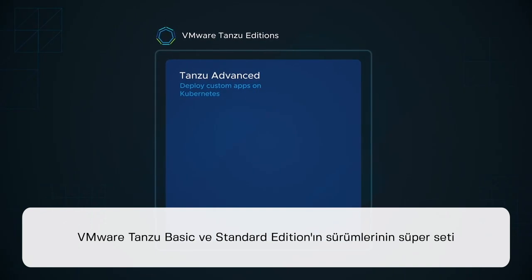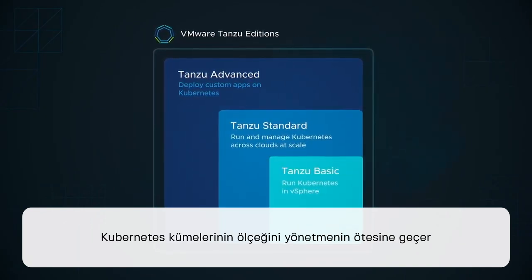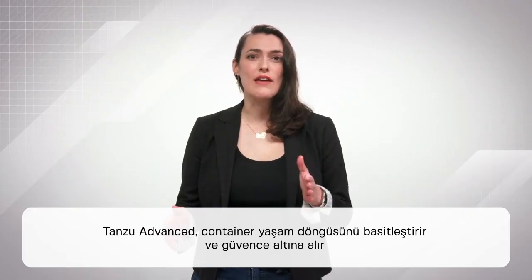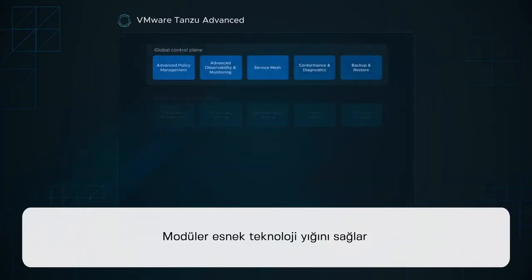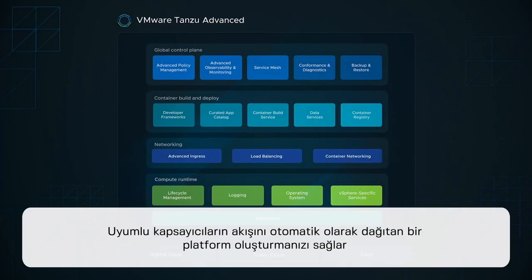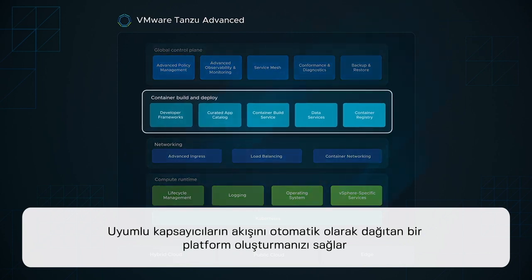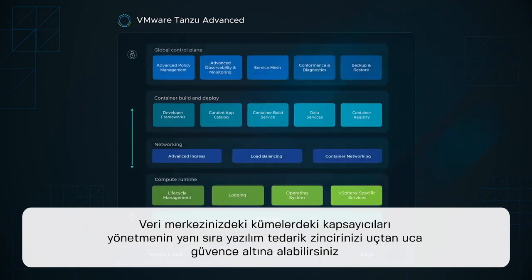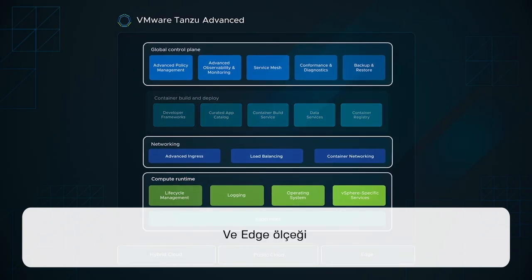As a superset of VMware Tanzu Basic and Standard editions, it goes beyond managing Kubernetes clusters at scale. Tanzu Advanced simplifies and secures the container lifecycle, accelerating the delivery of modern applications at scale. It provides a modular, flexible technology stack that enables you to stand up a platform that automatically builds and deploys a stream of compliant containers. You can secure your software supply chain end-to-end, along with managing containers and clusters across your data center, public cloud, and the edge at scale.